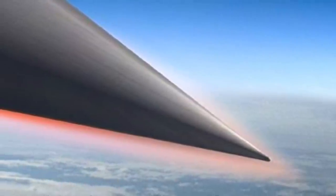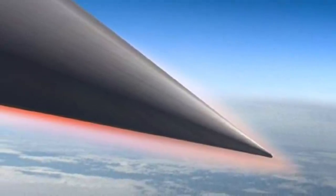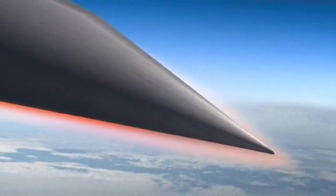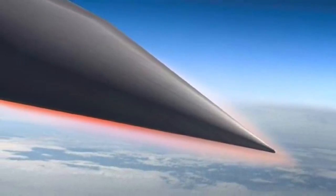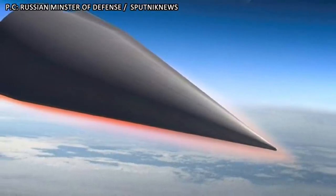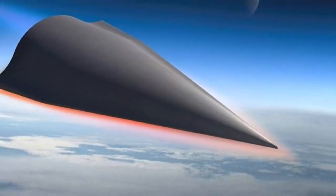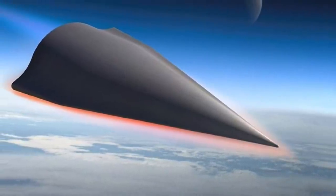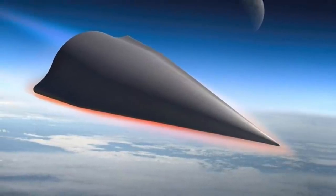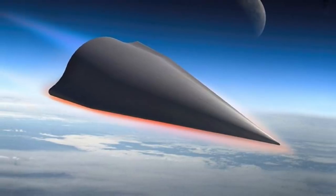In simple terms, intercepting a hypersonic glide vehicle is like hitting a bullet with another bullet when the incoming bullet is capable of evasive maneuver. Current ICBMs attain hypersonic velocities but follow a parabolic path that, though difficult, can be predicted. But a hypersonic glide vehicle will be able to make maneuvers, so tracking and predicting their path will be much harder. As can be clearly gauged, this is a highly complex task to accomplish.